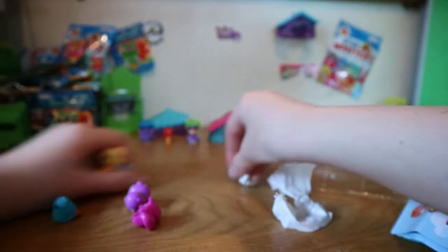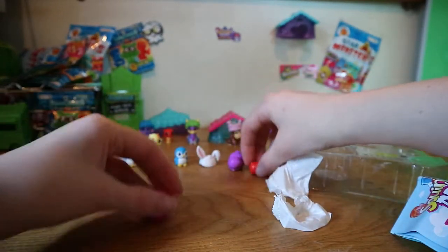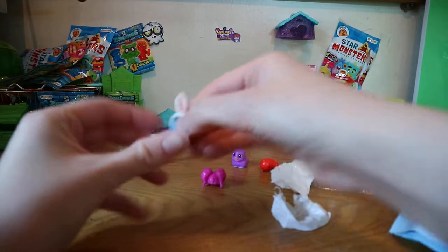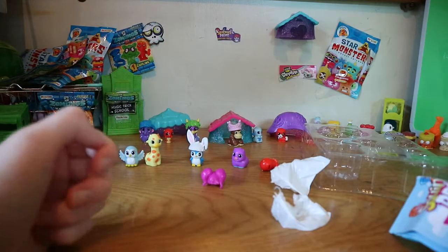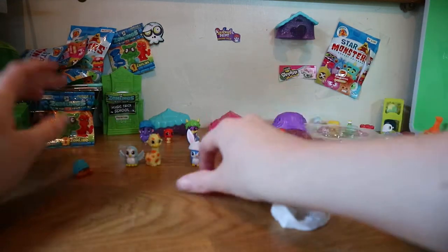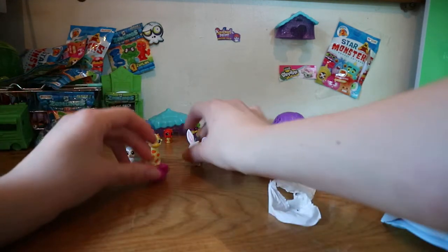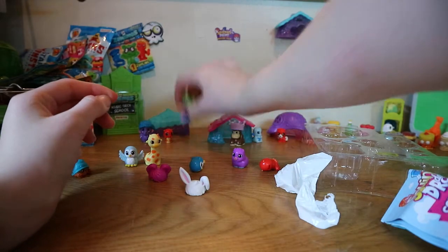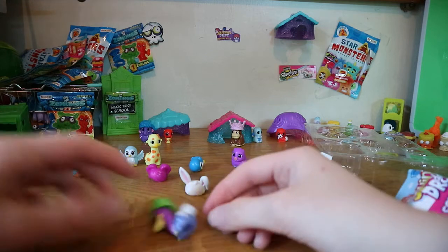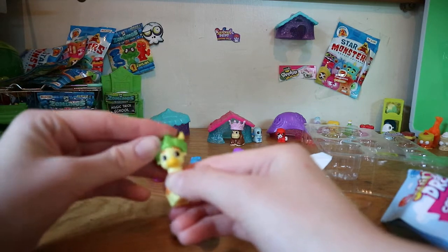Let's line these up. Let's put the Flopsy Doo on the penguin, because if you didn't know, all squinkies have a little hole in the back of their head and you can mix and match all the do's. A do could be a hairstyle or a hat. So here from some older ones I have Aussie Ostrich with the monster do on, and I could put the monster do over here on Gigi Giraffe, just like that.